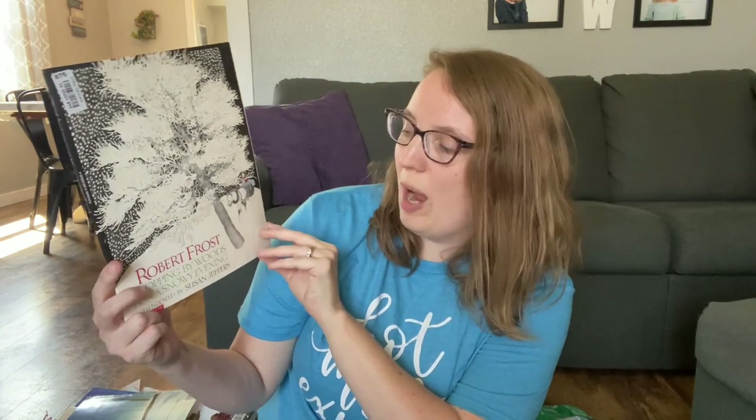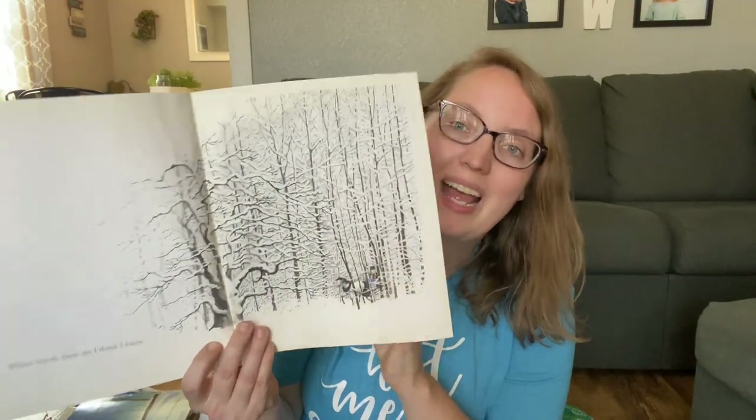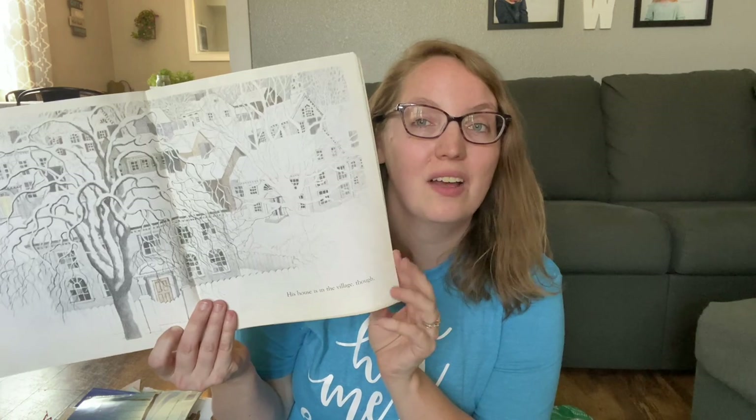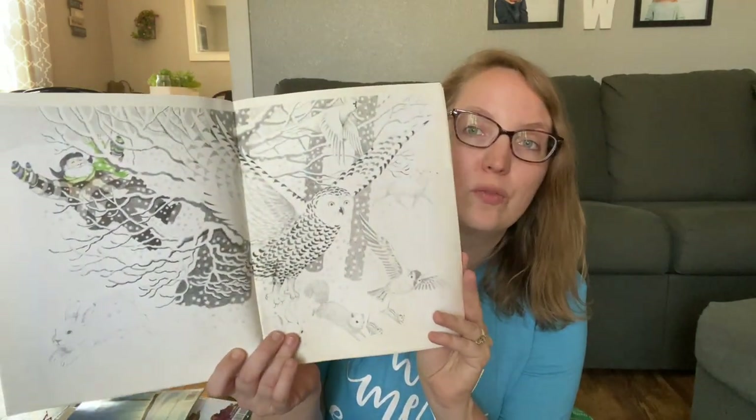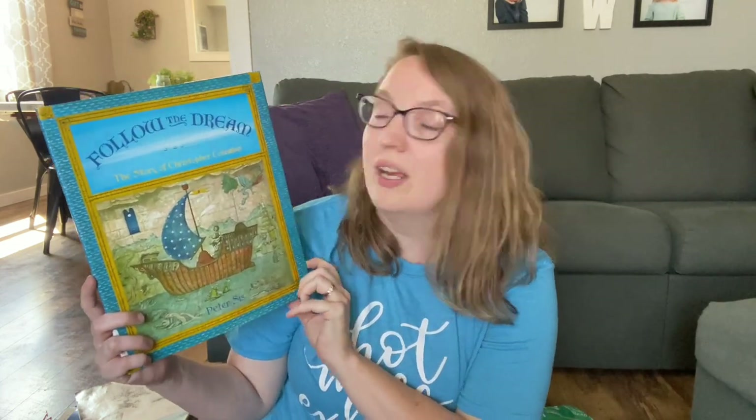I'm excited about this one: Robert Frost's Stopping by Woods on a Snowy Evening. This is an illustrated version of one of his poems — each page has just a line of the poem with beautiful illustrations going along with it. I love all of these early introductions to poetry for the kiddos. The last one in this package is Follow the Dream, A Story of Christopher Columbus.